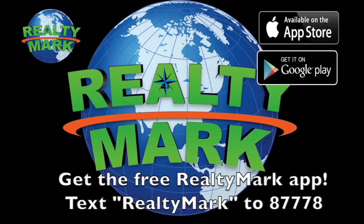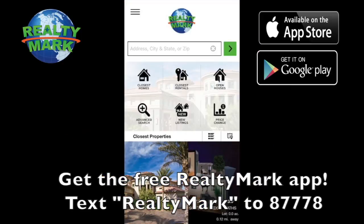You can download the free RealtyMark app with GPS searchability to view all the properties for sale in the region.